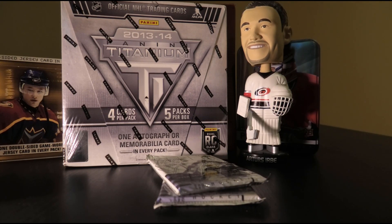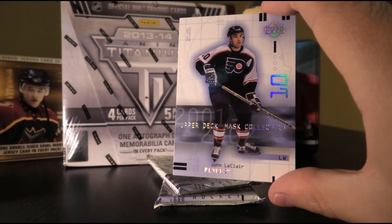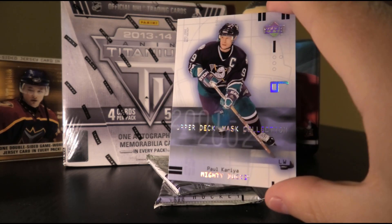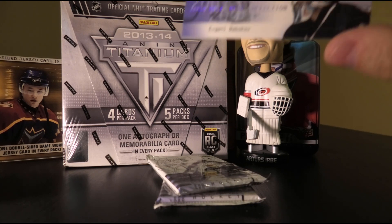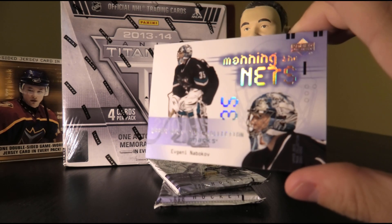Let's move on to our Mask Collection. First card: John McClare, Paul Correa, Ron Francis, Donald Odette, and we have an insert — Manning the Nets of Yevgeny Nabokov.